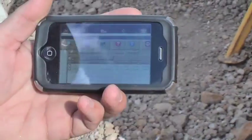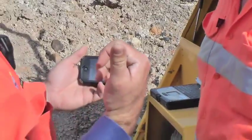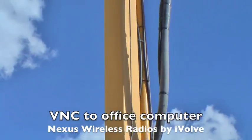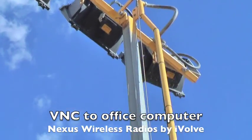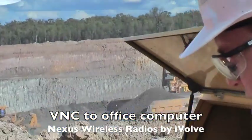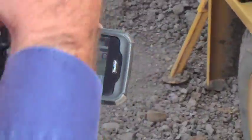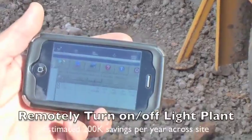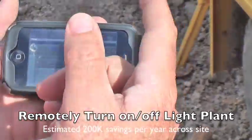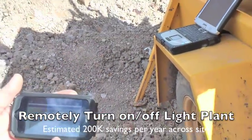So the lighting plant — you can hear it just about to start up. What I've done, I've VNC'd into the office computer and from the office computer, using Nexus manager, I've set all this to start up. This generator will start up automatically — there's a 30-second warning, so that's why the siren is going for 30 seconds, and after it starts, 30 seconds later the lights turn on for safety.